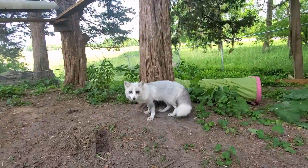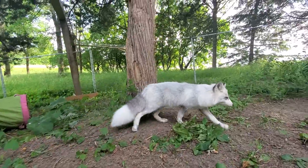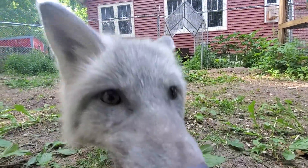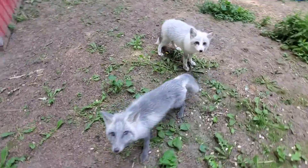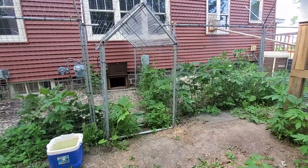Here we have Waverly. Hi, Waverly! Over here we have Mouse. Hi, Mouse! Mouse and Waverly are the only two foxes in this Fox Yard — both females, best friends — and they have access to the house through that little portal.